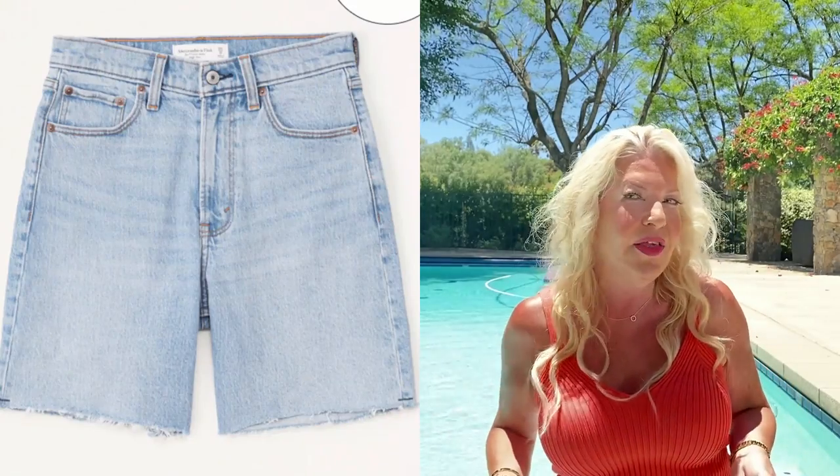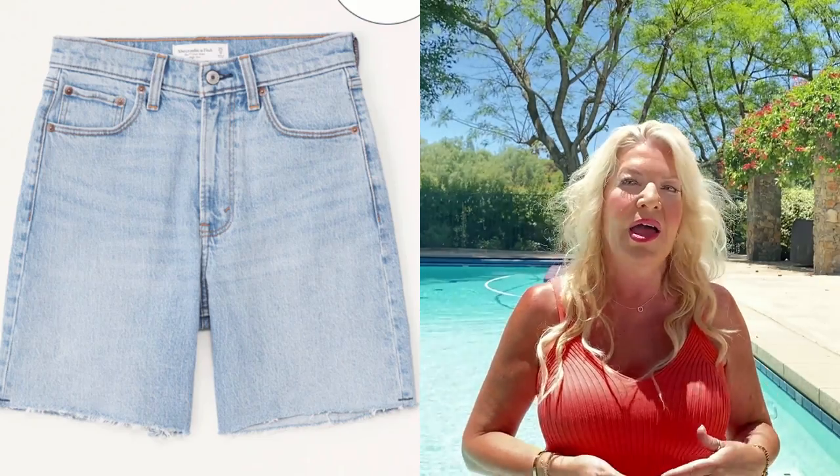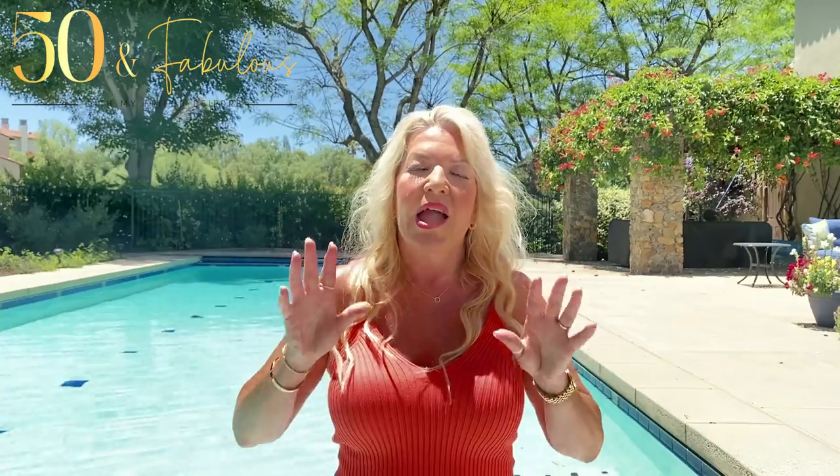Do go for high or mid-rise shorts. They'll be much more flattering and will elongate the look of your legs regardless of how long or short your shorts are. If you wear low-rise shorts or trousers, your legs will look much shorter as the eye thinks your legs begin at the top of your waistband. Your torso will also look a bit longer and off kilter.